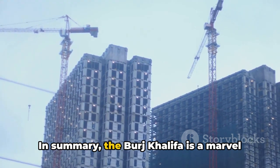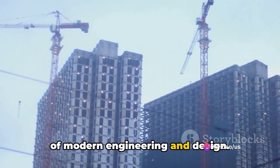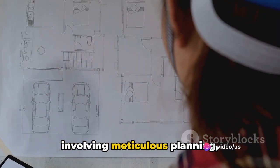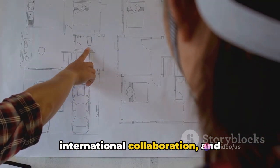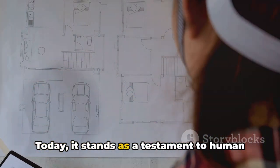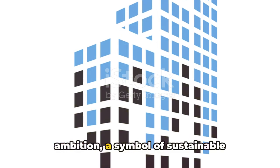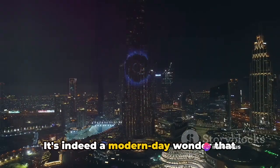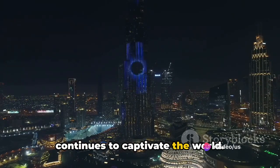In summary, the Burj Khalifa is a marvel of modern engineering and design. Its construction was a complex process involving meticulous planning, international collaboration, and innovative techniques. Today, it stands as a testament to human ambition, a symbol of sustainable practices, and a dynamic community hub. It's indeed a modern-day wonder that continues to captivate the world.